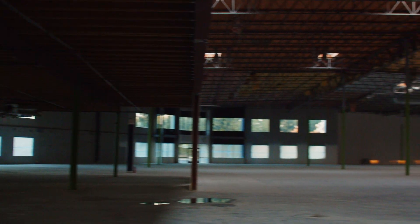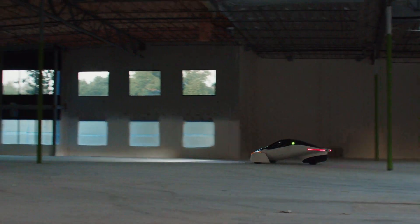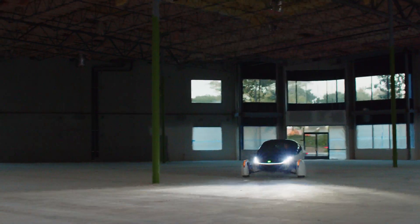Just around the corner from this facility, we have an 80,000 square foot production facility that's coming along nicely. We've finished demolition and we've started construction, and we hope to have that building ready for our occupation in February or March of next year.